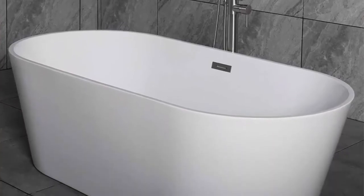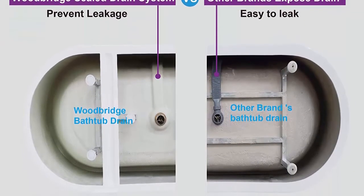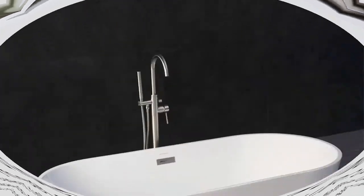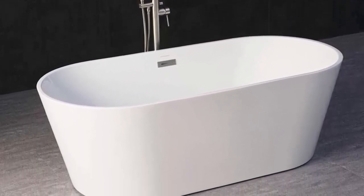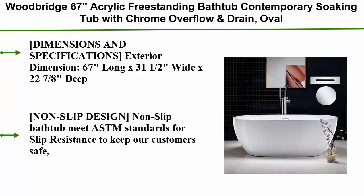GераClean easy-clean, easy maintenance: stain-resistant, scratch-resistant surface maintaining high gloss for long-term use, keeping bright and clean as new. Durable acrylic reinforced with fiberglass for long-lasting durability. Bottom with stainless steel bracket, bearing capacity up to 1,000 lbs. Double wall reinforced design for maximum insulation, keeping water at desired temperature longer. Suitable for one or two persons. Package includes solid brass brushed nickel drain and stainless steel brushed nickel overflow.